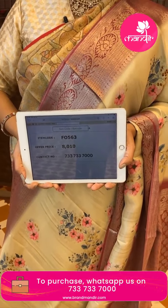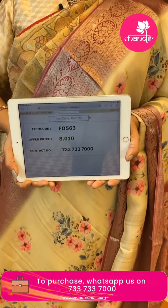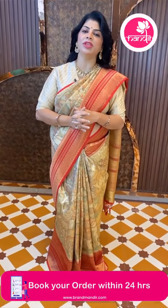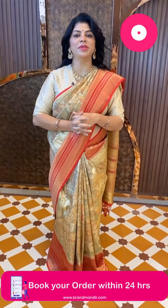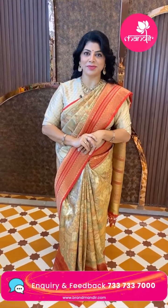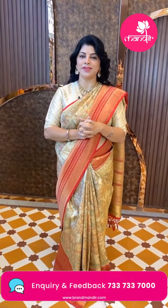Saree pricing — it costs 8010 rupees. Code FO563. Take a screenshot and WhatsApp us on 733-733-7000. Brand Mandir is also providing video calling facility — mention your convenient timings on our WhatsApp number and the collections you're looking for. Our customer executive will get back to you and show you sarees to pick from. We have global shipping; within Hyderabad we provide cash on delivery.